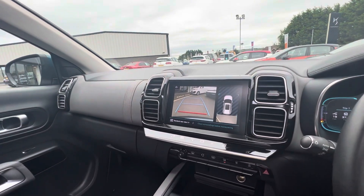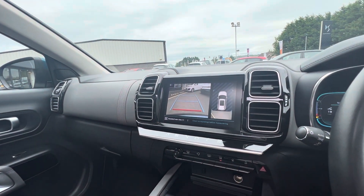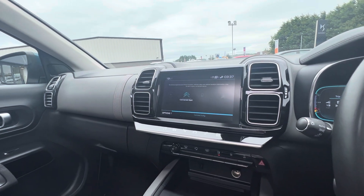So folks, if you have any more questions or queries on this Citroen C5 Aircross, you can give us a quick call on 028-718-11470. Thanks folks, we'll see you next time.